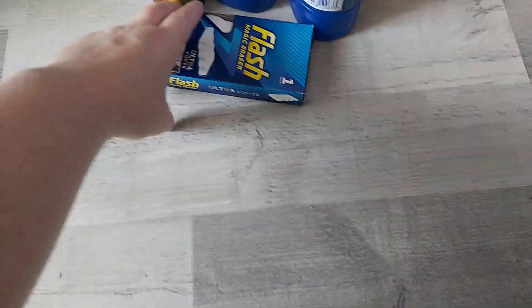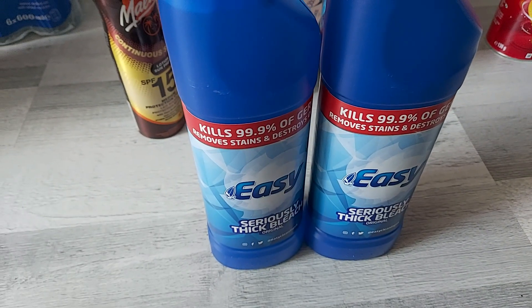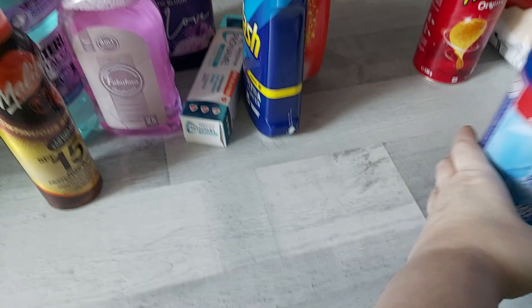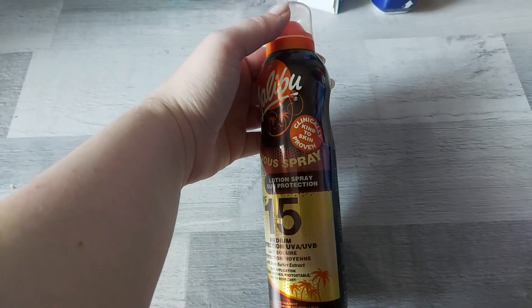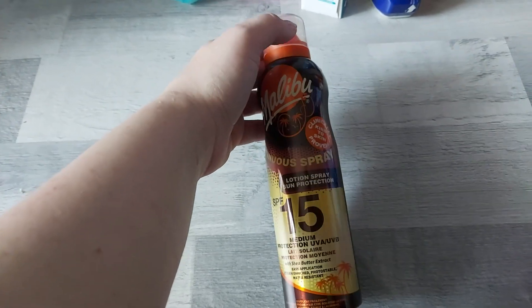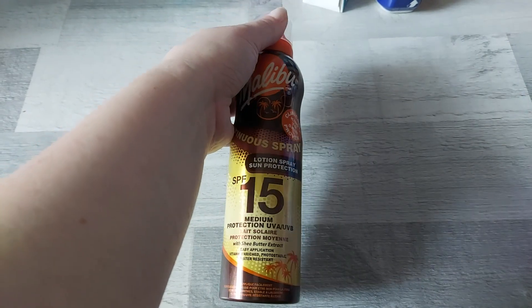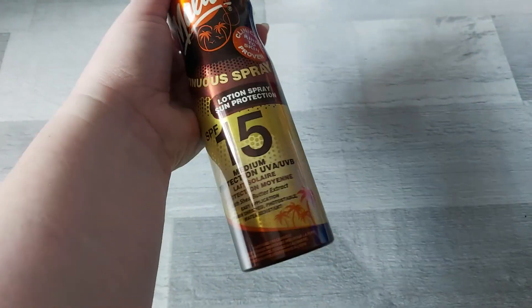For cleaning and homeware I got this Flash Magic Eraser — this was a pound. Two bottles of bleach — these were 39p each, bleach is bleach. I got this Malibu continuous lotion spray sun protector. We're going on walks quite a bit with the girls and we need something to protect us. This was the only thing I could find, but I'll probably get one separately for the girls when I go grocery shopping or look on Amazon.